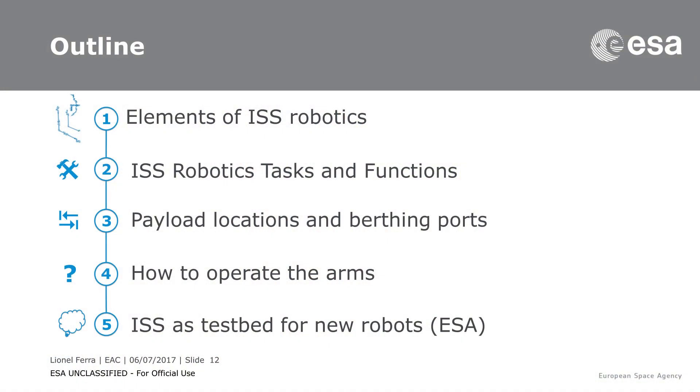An important part is that ISS robotics uses, to a large extent, Canadian assets which are Canadarm2 and Dextre, dubbed as SSRMS and SPDM in everyday jargon. We will see how we actually operate these arms — in terms of interface, so if you were the crew, what you would see when flying these arms, and if you are on the ground, how this is also operated.